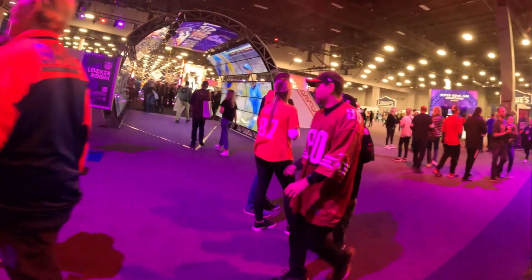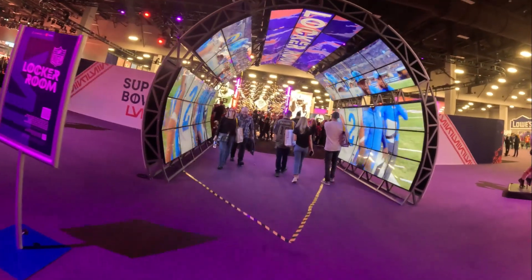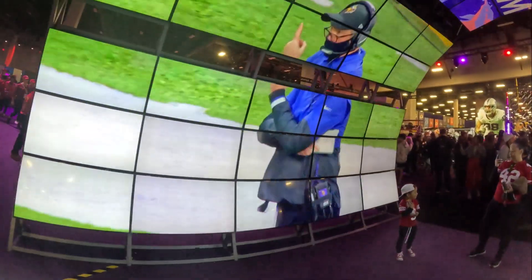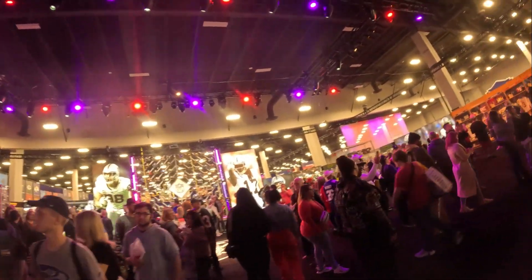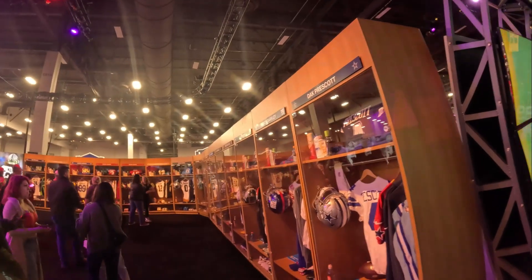First up on our list is the NFL Locker Room. We get to go through this fun tunnel to get in — that's kind of impressive, with all the different video on the side. So basically in the locker room, you get to see different players' gear as if they were in their locker room.